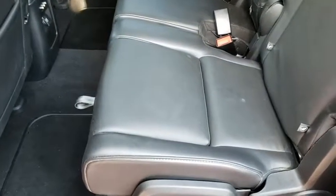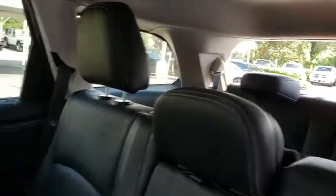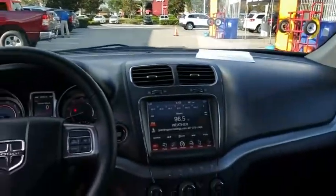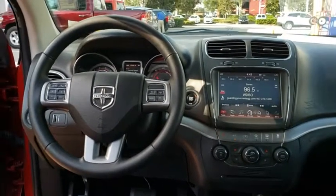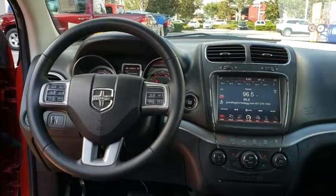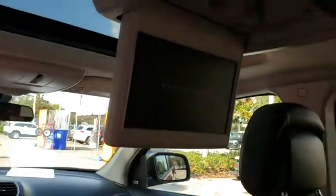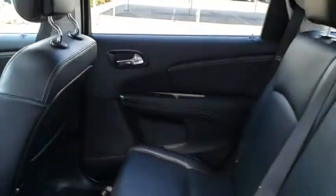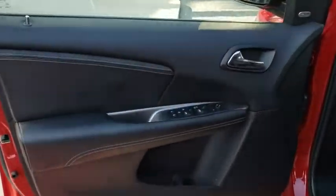This vehicle is Carfax certified one owner and qualifies for Carfax buy-back guarantee. This isn't just a vehicle, it's an experience. So stop in for a test drive today. We'll see you then.